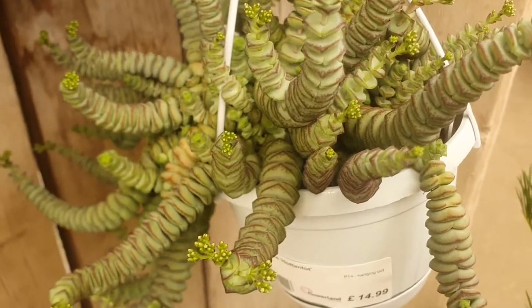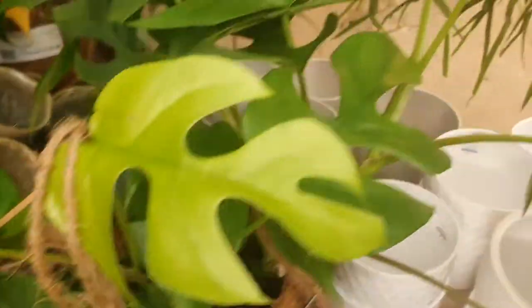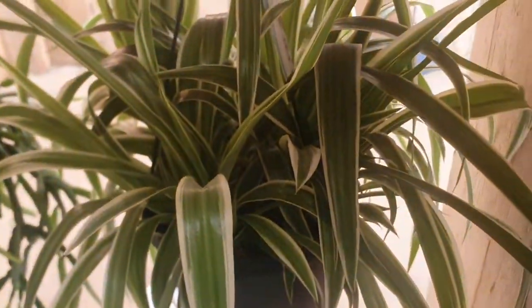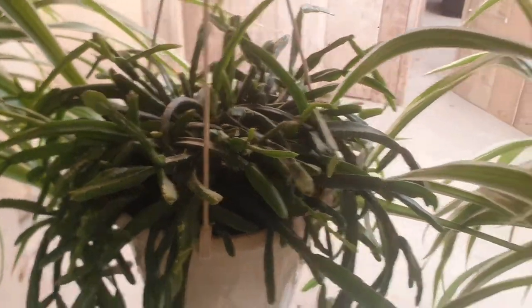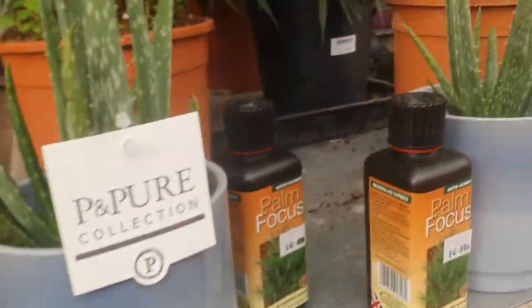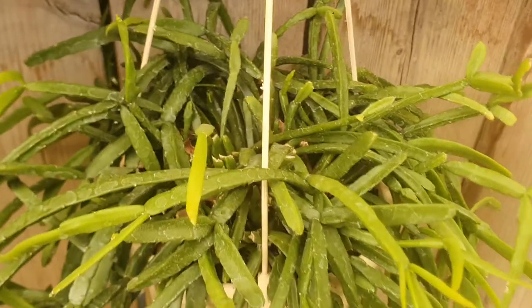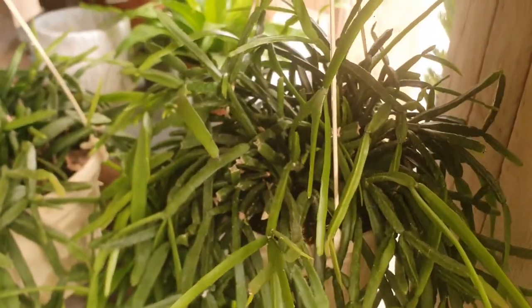Beautiful Crassula, which is $14.99. And we have a Rhaphidophora tetrasperma in a kokedama — very nice. We have a spider plant. Echeveria, which is $18.99. And the spider plant is $15.99. And of course, a lot of Echeveria. We have a Rhipsalis, beautiful succulent as well. Rhipsalis, which is $18.99.